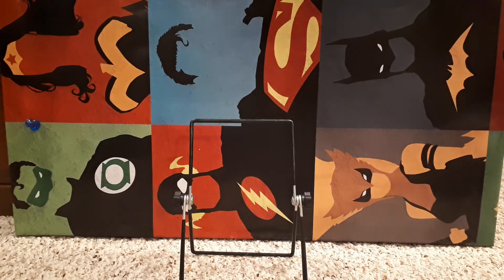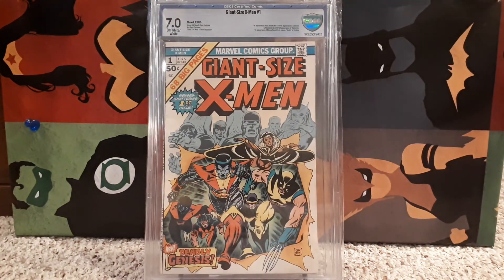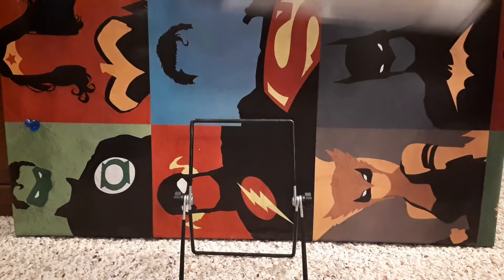Number 4 — Giant Size X-Men number 1 returns, but this time at a higher grade of 7.0. Another classic for sure.